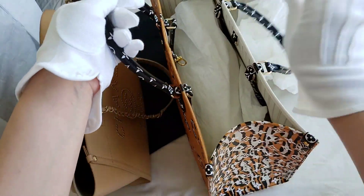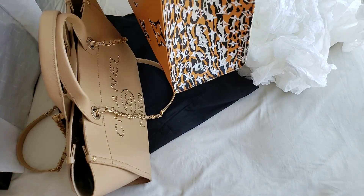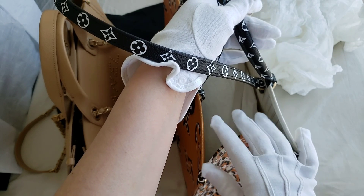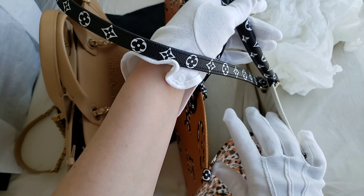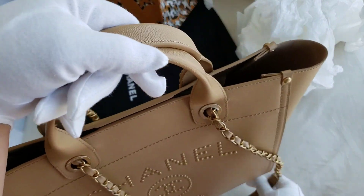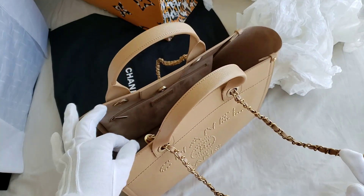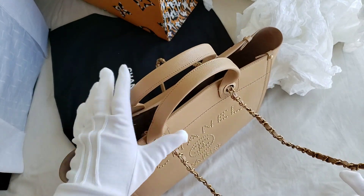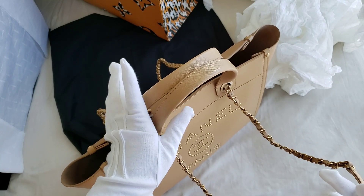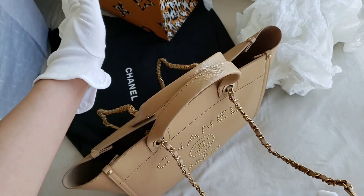However, they both have two separate handles for you to choose from. Pricing-wise, Louis Vuitton's On-The-Go is currently around $3,300 to $3,500 Canadian dollars. Whereas the Deauville tote — if Chanel has not increased the price — was priced just under $5,000 before the price increase, around $4,700 to $4,800 Canadian dollars. So there is quite a substantial difference.